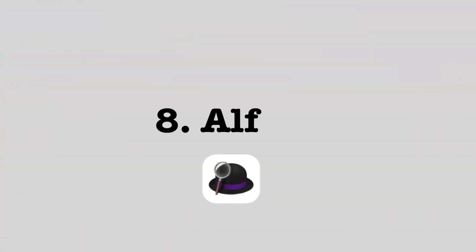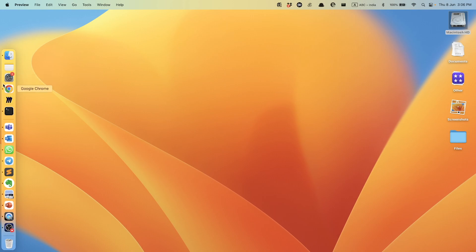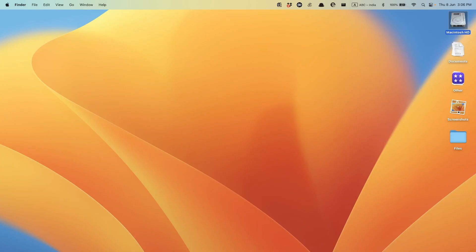Let's talk about Alfred, one of my favorite Mac apps. Typically if you want to open Chrome, you'd go to the sidebar, open it up, and click Chrome to activate it. That's a ton of time wasted. Let me show you a much cooler way — Command+Space opens Alfred.